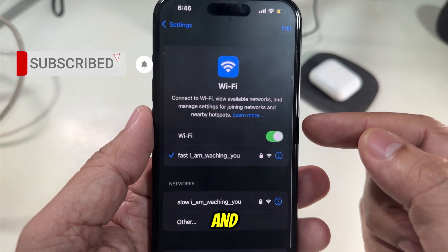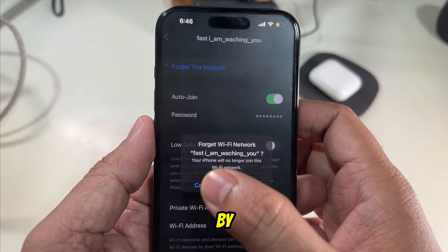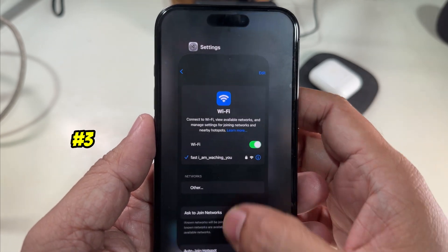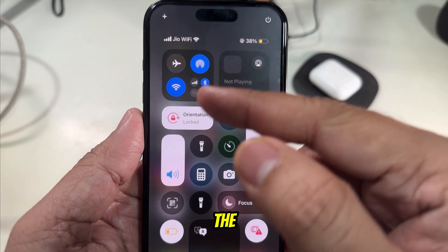Solution number two is forget and reconnect to the Wi-Fi network. To do that, open the Settings app, tap on Wi-Fi, tap on the network name, and click on 'Forget This Network.' After that, reconnect by entering the password.